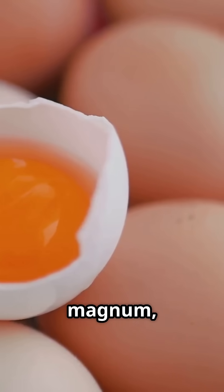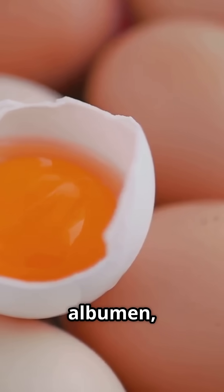Next stop, the magnum, where the yolk gets wrapped in albumin, a.k.a. egg white. Then it moves to the isthmus for some protective membranes. The grand finale happens in the uterus, where the hard shell forms, thanks to calcium.